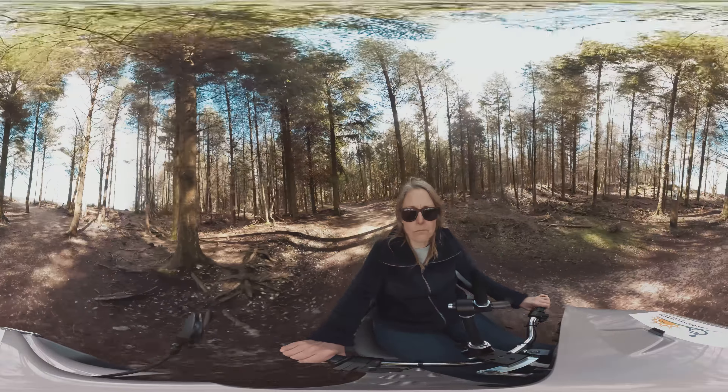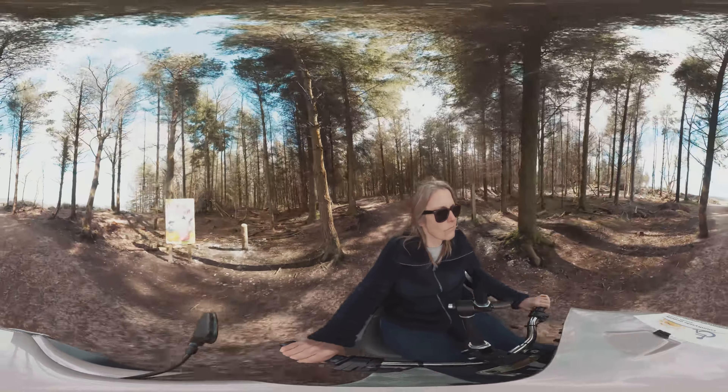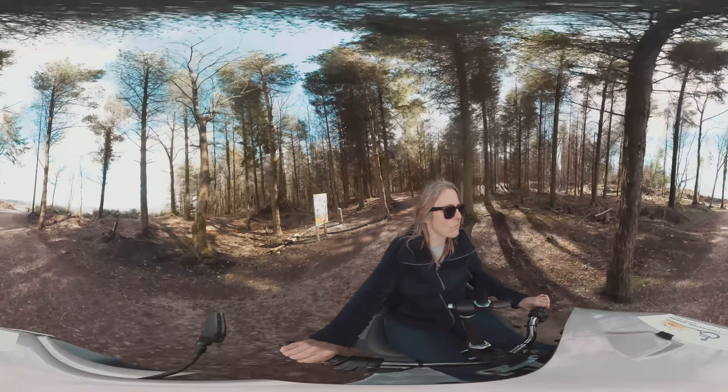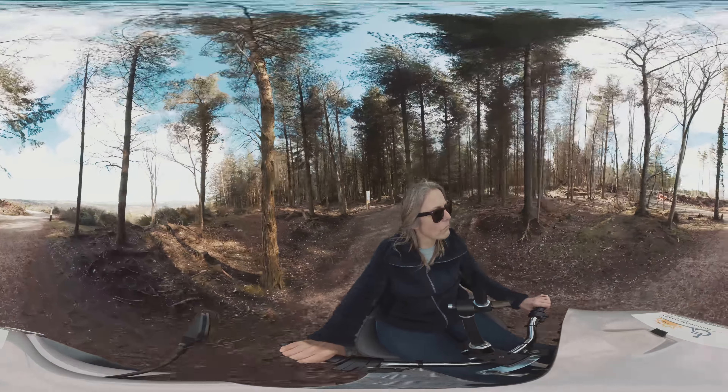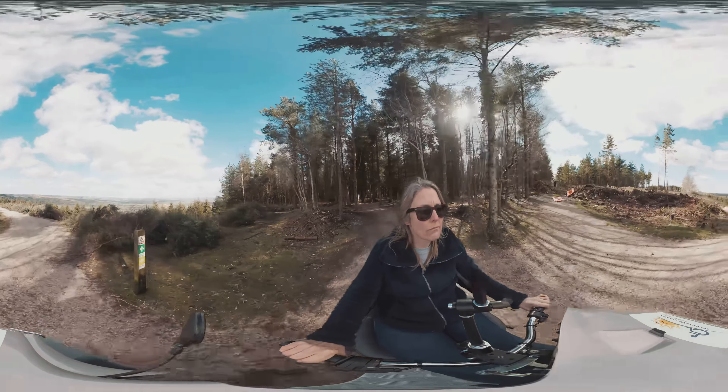The Trampa is a fantastic bit of equipment. It allows people to go on the trails through Holden Forest. The rangers give you some instructions and it's simple — there's only one control, it's go or stop. It's very easy to drive.